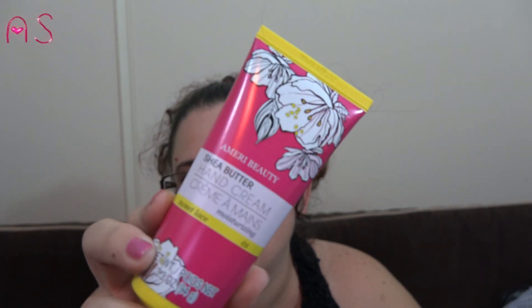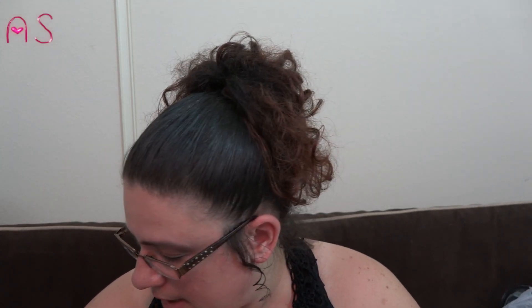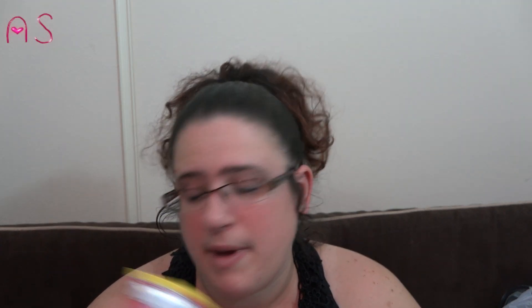I picked up a lotion by Amera Beauty — shea butter hand cream in Sweet Lace, 3.3 fluid ounces. It smells really good and will fit great in my purse. Out of all the ones they had, this was my favorite.